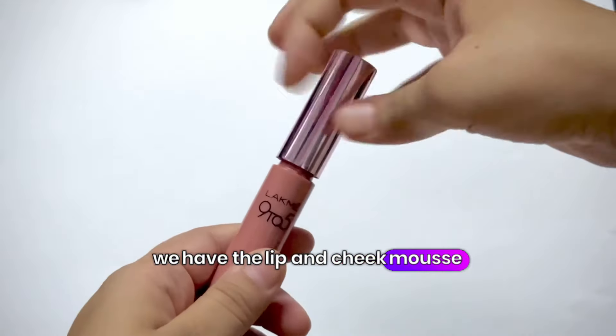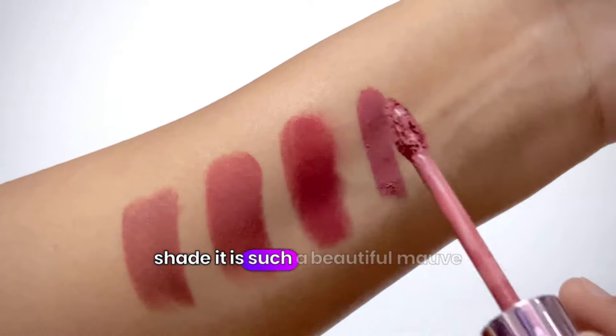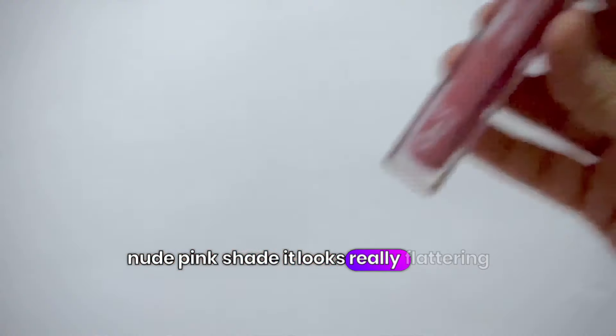Next, we have this lip and cheek mousse from Lakme. It's actually their best-selling shade — a beautiful mauve nude pink shade. It looks really flattering.